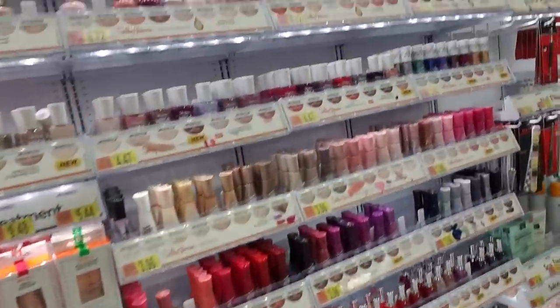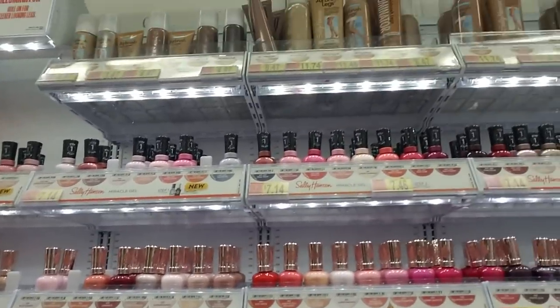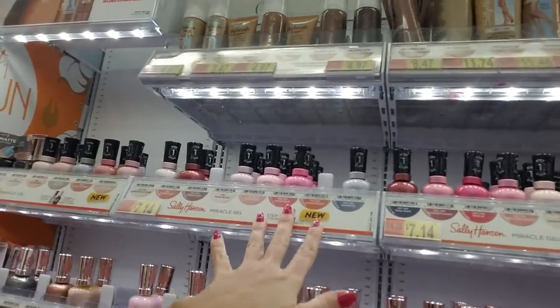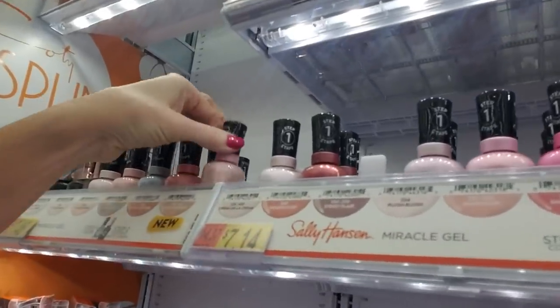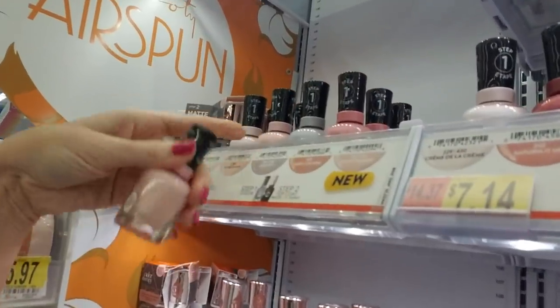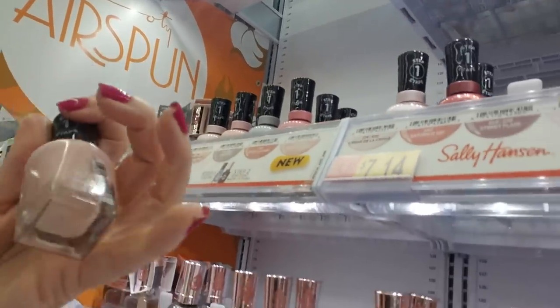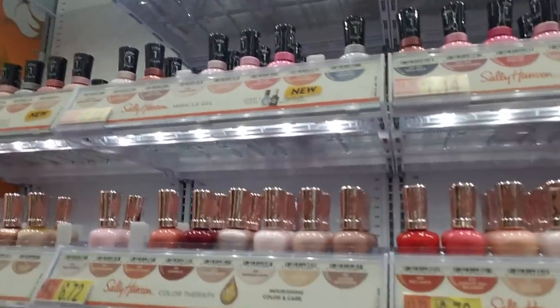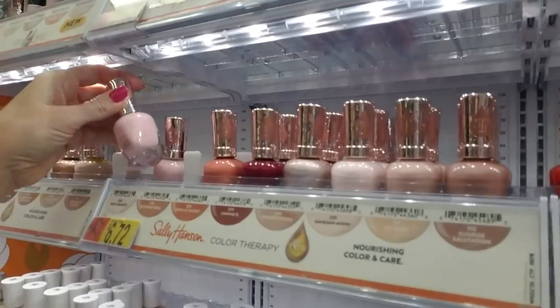Let's come down here. The Sally Hansen stuff has kind of changed as well. They still have a lot of the Miracle Gels. It looks like they have a new one here — Pinky Promise, which looks almost exactly the same as In the Shear to me. Actually, In the Shear looks more pink than Pinky Promise does.